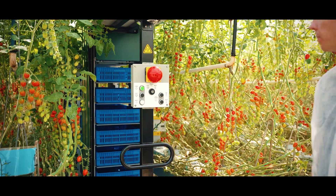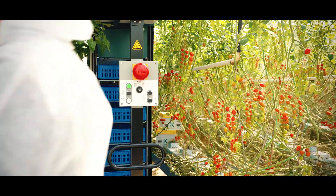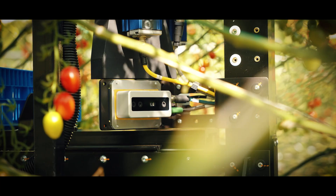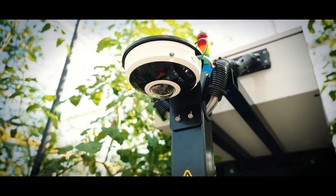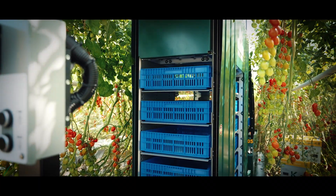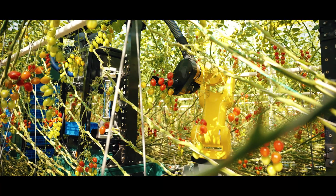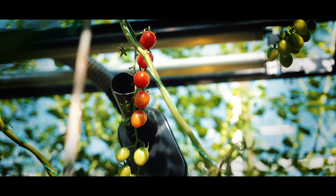For Growers handled the installation of the robots, and within a week the robots were harvesting tomatoes. For Growers really brings to the table AI vision in combination with motion planning. That technology directs the Fanuc robot to execute the right path to the right tomato to harvest it in an accurate way.